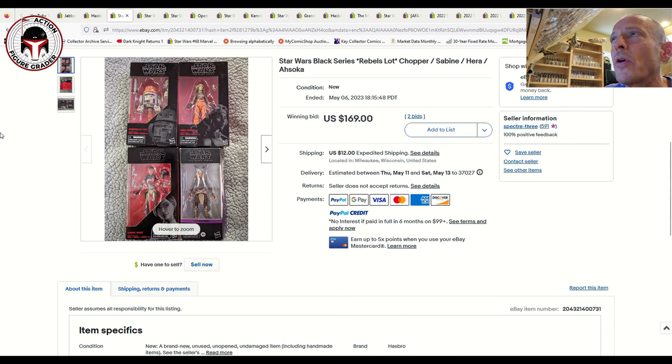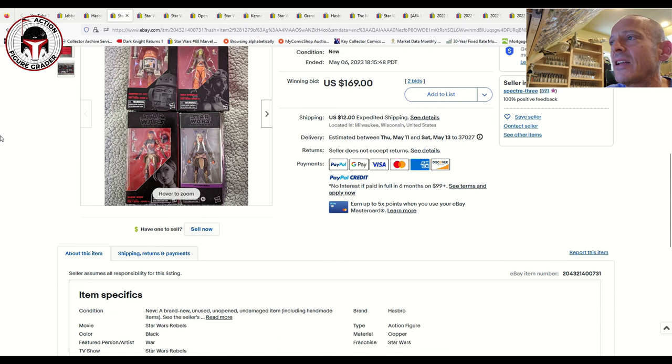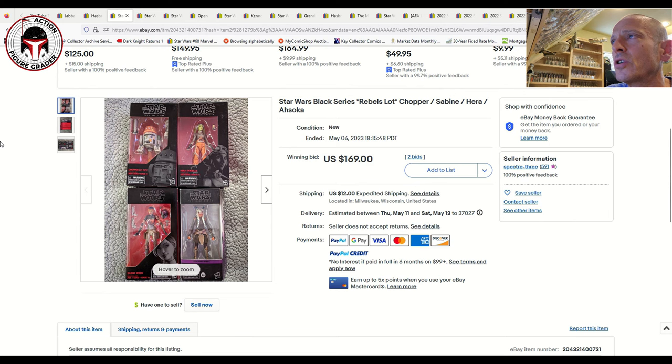Here was a lot that included Sabine Wren, Ahsoka, Arisandula, and Chopper — all four Rebels together. This Chopper is the earlier release with the black and red box. The lot of four sold at auction for $169 plus $12 shipping, so more interesting data points for the Rebels team. I cannot wait to see the new Ahsoka series and hope the Rebels are as good as the comic books and cartoon series.